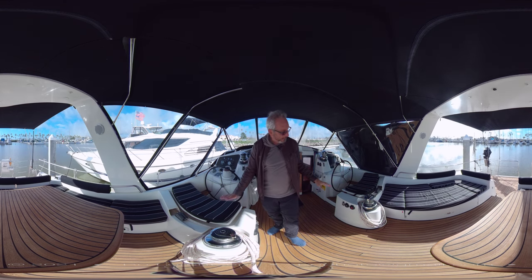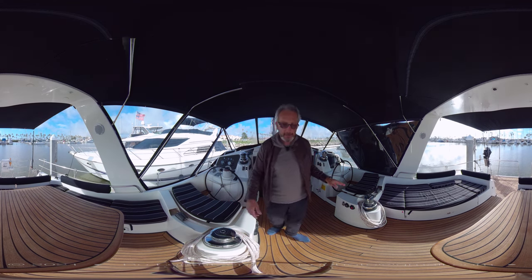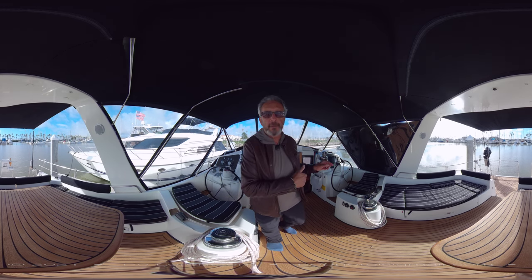There are two big seats for the comfort of the helmsman on both sides. Inside, you have a deck salon with a pilot station — no steering wheel, but you can do your watch from the comfort of the interior of this vessel.